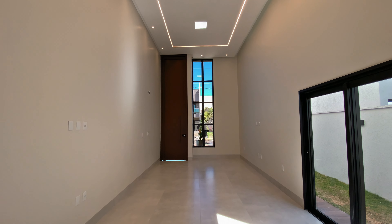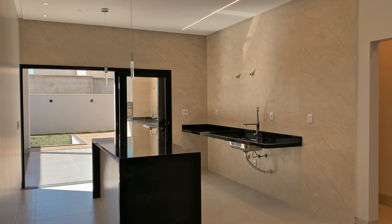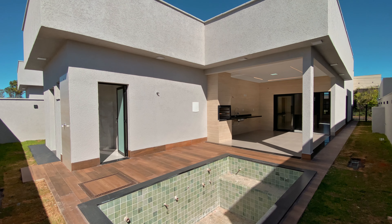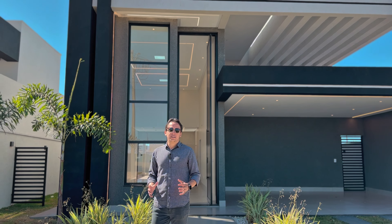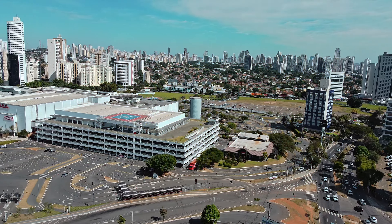Hello everyone, welcome back to my channel. Today I am Daniel Wilker and I want to bring you this preciosidade that just entered our portfolio. It's the property located here in Terras Alpha 1, in Senador Canedo, 20 minutes from Shopping Flamboyant — a great cost-benefit.